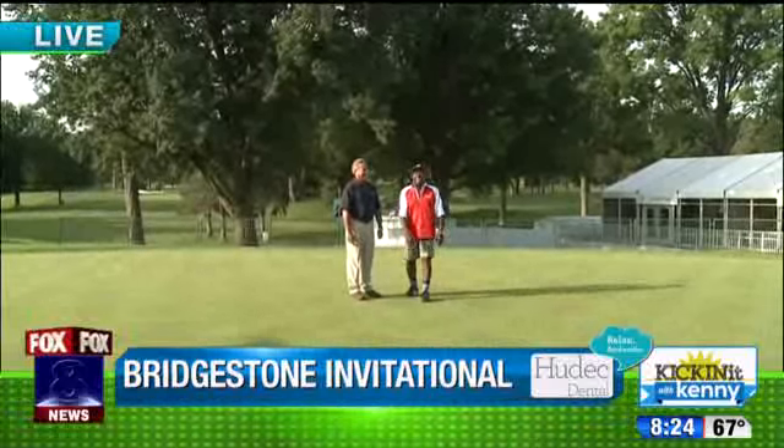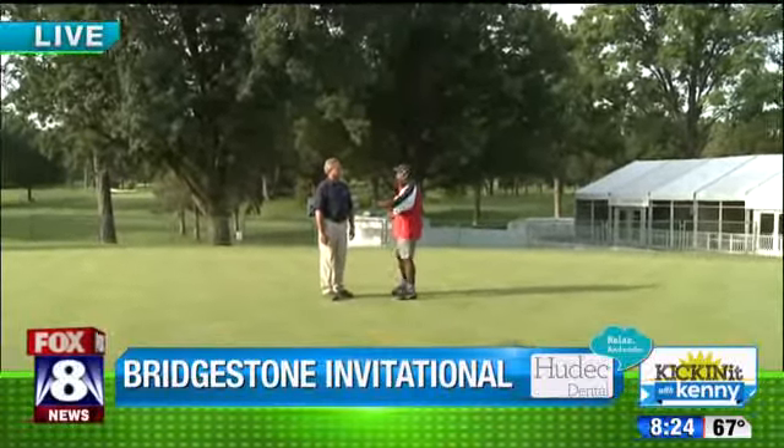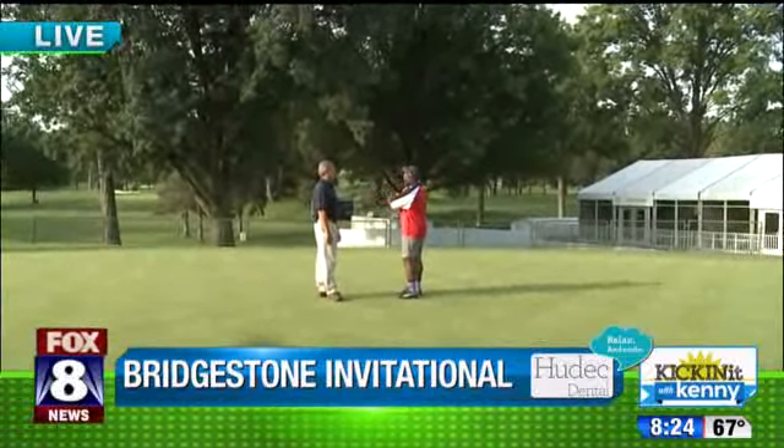Speaking of great guys doing great things, we have the doctor of turfology — I just made that up — here at Firestone Country Club. As you tell me, Larry, this is your office — everything green we see behind us, that's you, right?